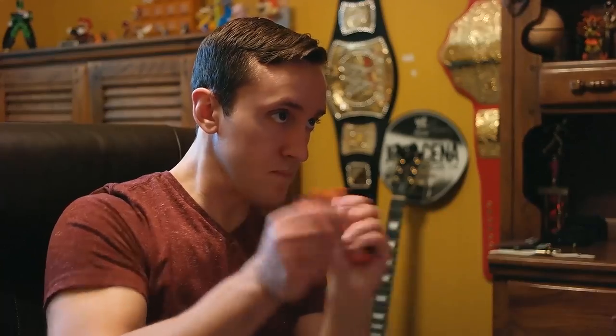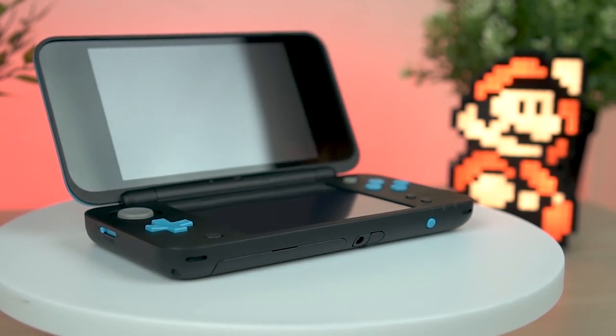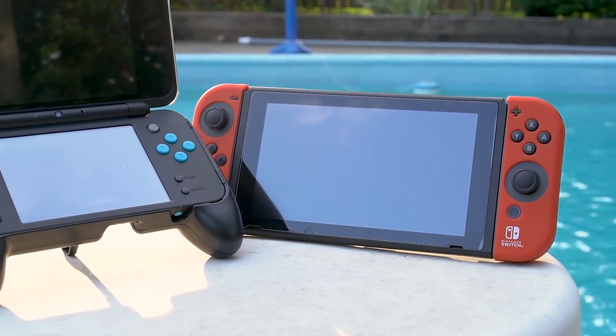In the end, which one you want to pick up really depends on what you want to get out of the system most. Do you want the more powerful hardware or do you just want some casual games on the go? Whatever you want, you can find it on either one of these systems.